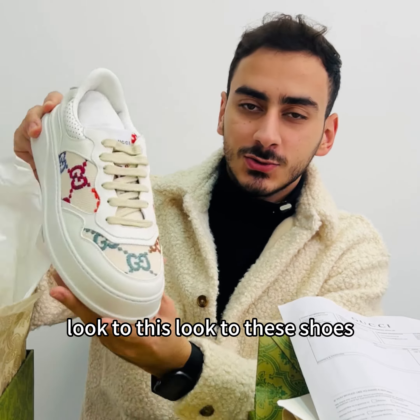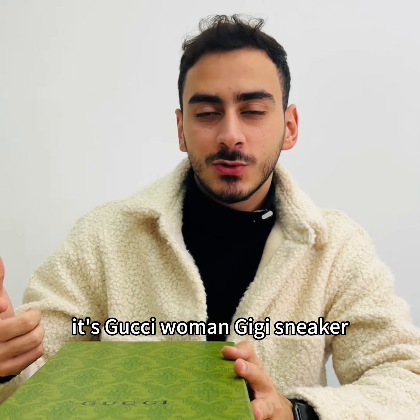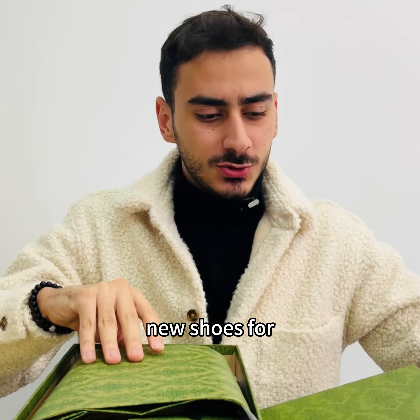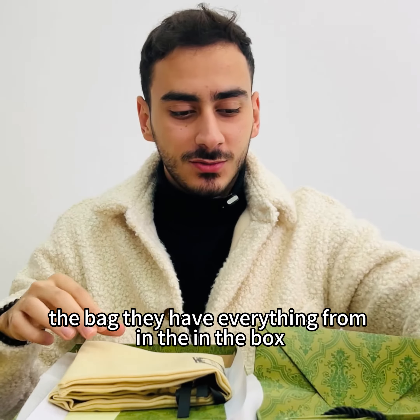Wow, look at these shoes! Hello guys, today we have new shoes — it's women's shoes, it's Gucci. Women's GG sneakers, it's the new one. New shoes from Gucci — they have everything in the box.